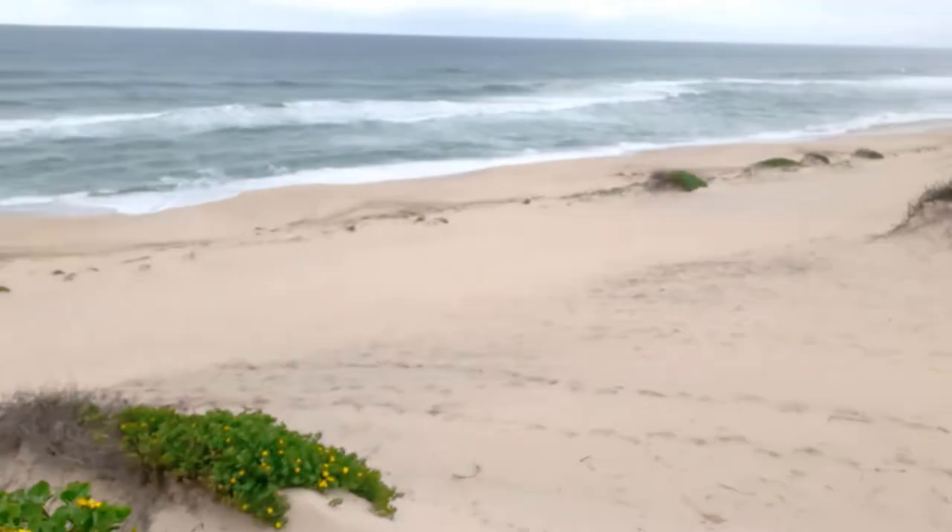I'm out here at Tugra Beach, just a little bit up from the entrance - that's the entrance right there. It's pretty cool, I've never been here before. Lots and lots of dunes and lots of nice flowers too, so that's cool.